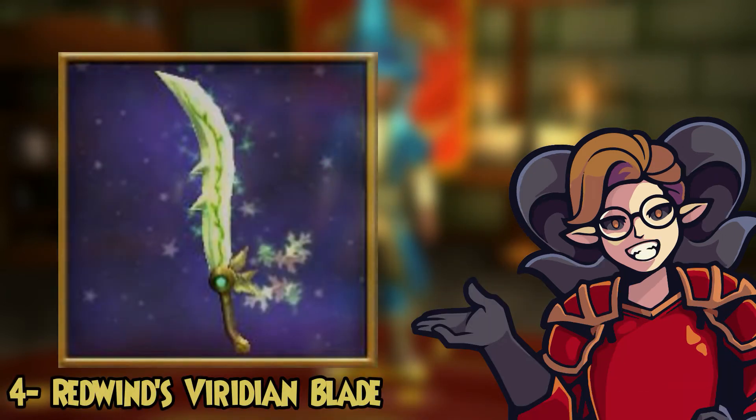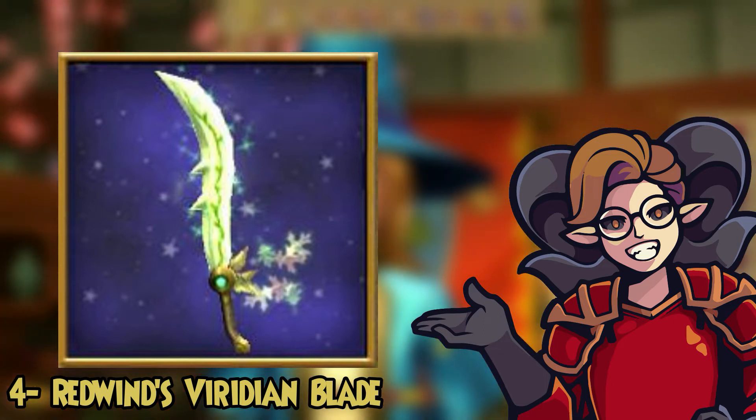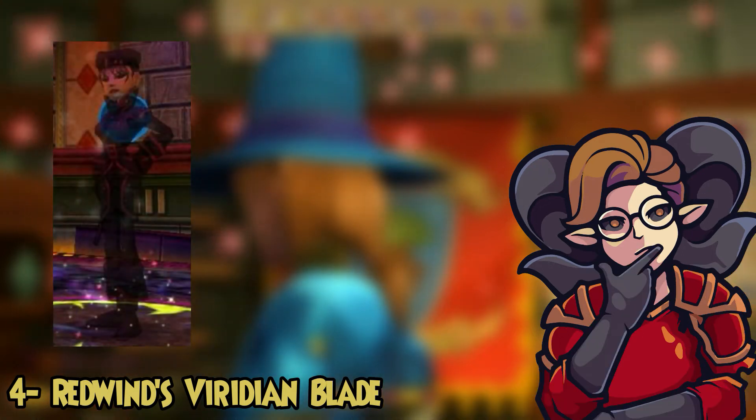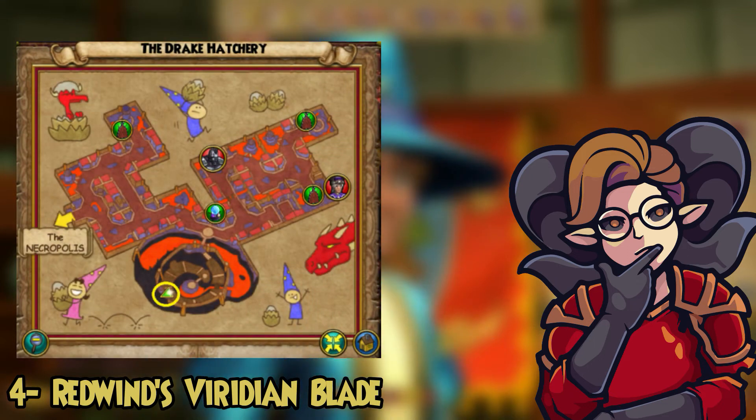For number four we got the Red Winds Viridian Blade. An extremely cool looking life wand that would add so much cool points to your life wizard. This also drops from Veliska Redwind in the Drake Hatchery in the Secure House. A fairly easy fight to do too, so I would recommend just going for it.